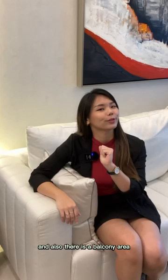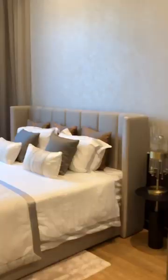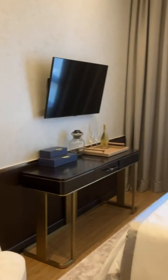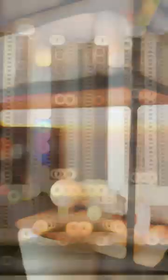By the way, this unit comes with a minimum of two car parks, and there is even a balcony area. Now let's take a look at the building — doesn't this facade look so elegant?